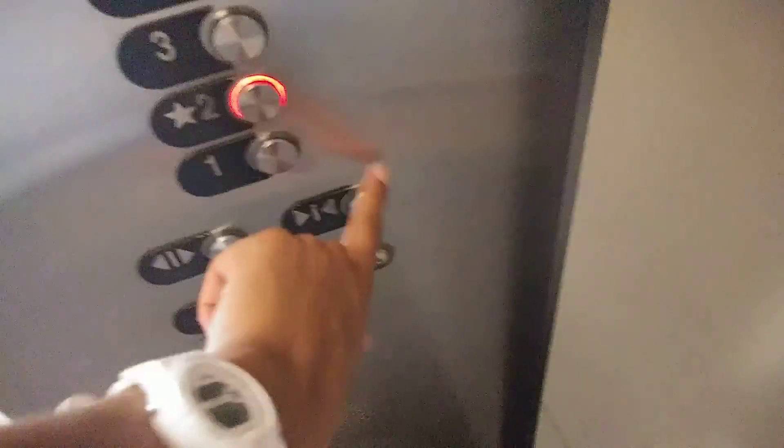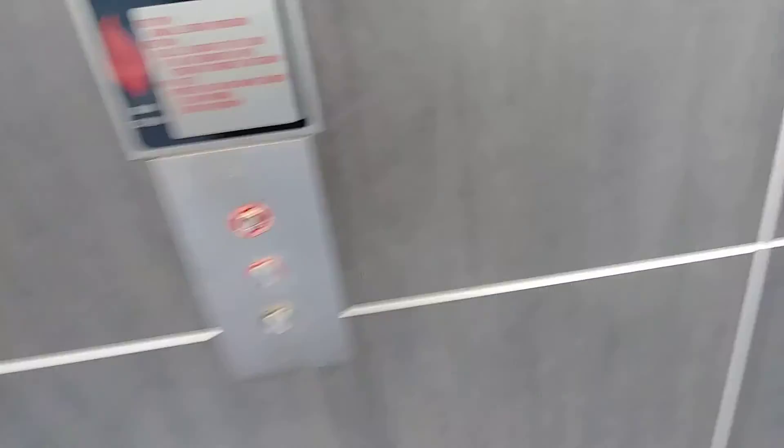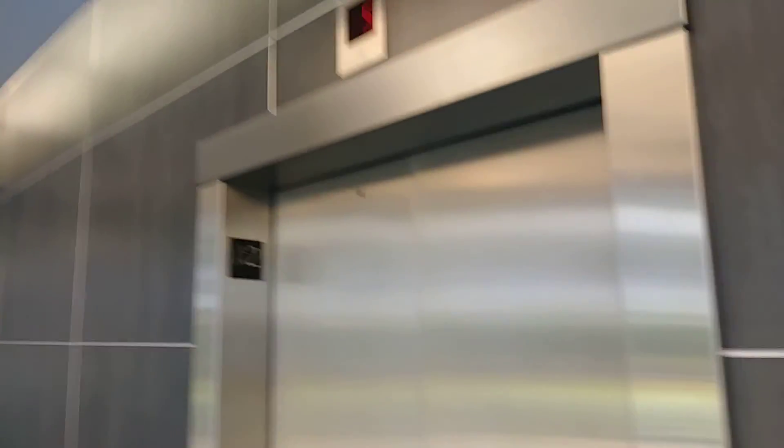Beautiful atrium. Down to two. Here we go. YouTube. There's the other elevators on that side — we'll get to those elevators in a little bit.